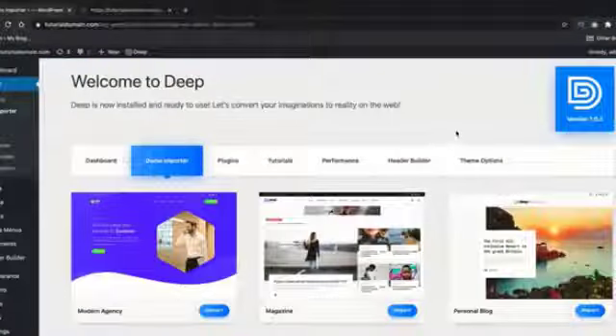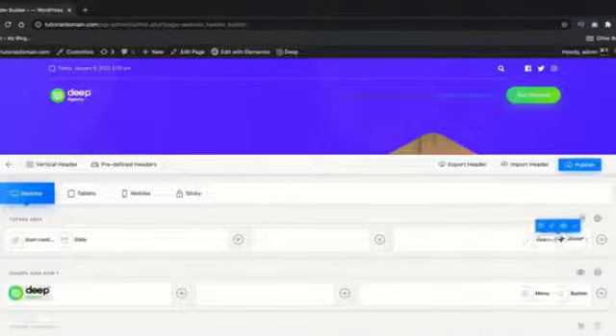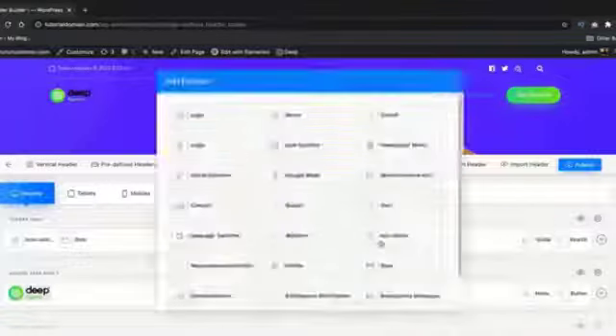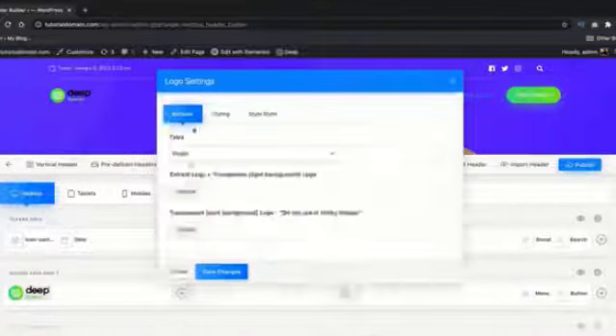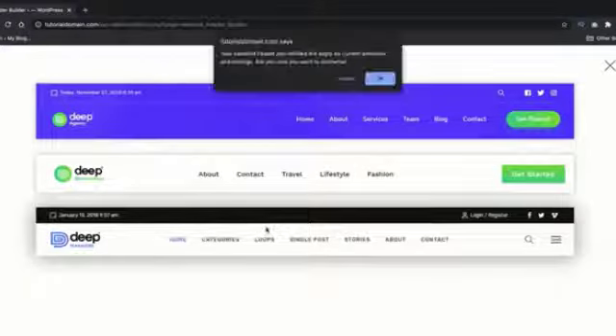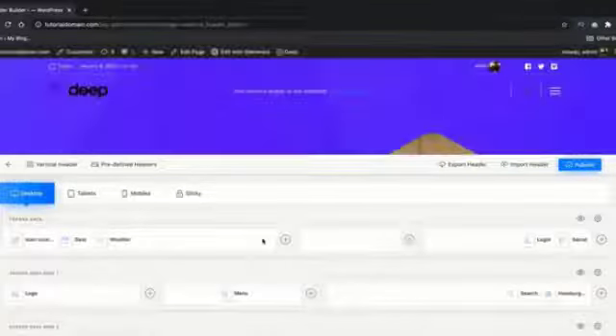Number 5: Deep. The Deep theme is one of the newer themes to hit the market this year and the developers are getting aggressive. It starts with a setup wizard where you can import six really nice pre-built websites. Unlike other header and footer builders, Deep has the most advanced header and footer system I've ever seen — it looks great and you can style each specific element with tons of customization features. You can also customize the header for each specific device and have a custom header for your sticky menu.